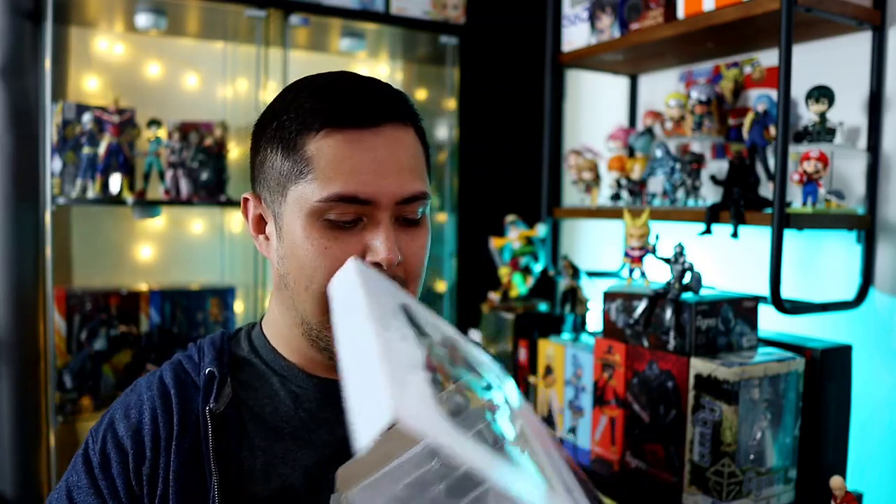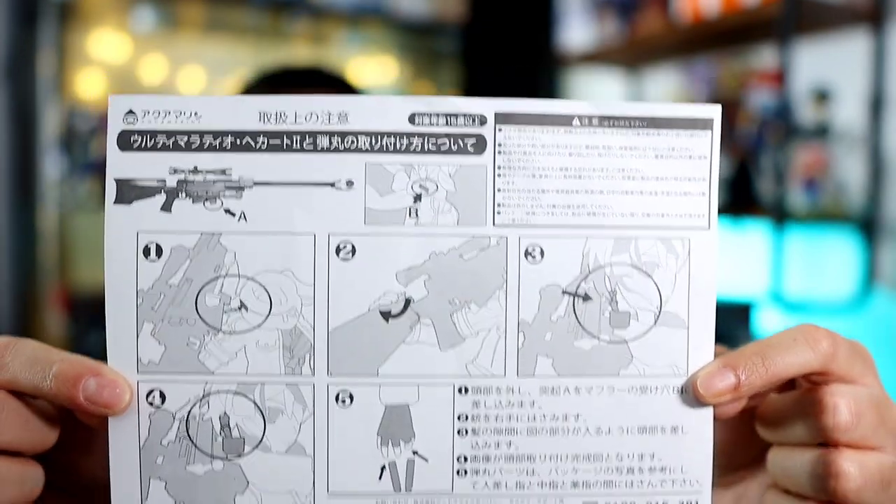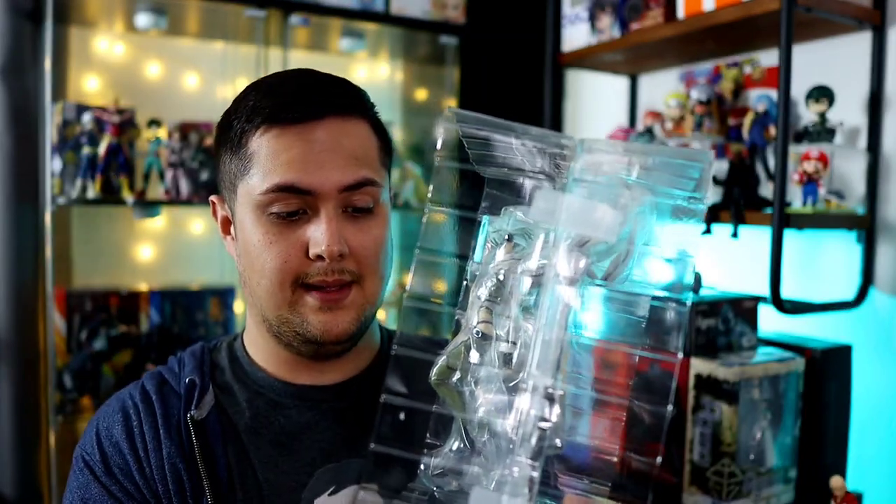What would this video be without us actually taking the figure out of the box. This is one of the best characters in my opinion from Sword Art Online. The instructions basically tell you how to put the bullets in her hand and mess around with the gun. Not too hard — pretty simple to put everything together — but it's still nice to have that in the box, especially it being a pre-owned figure. I like how this person kept everything together: the plastic for the figure, the instructions, and the box. On the side of the blister pack they did re-tape it, so it's definitely pre-owned.